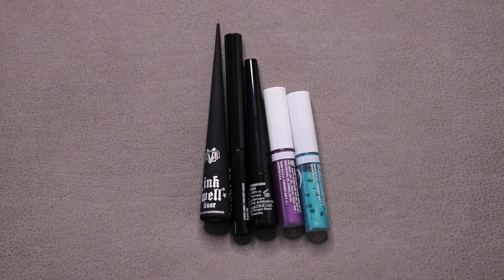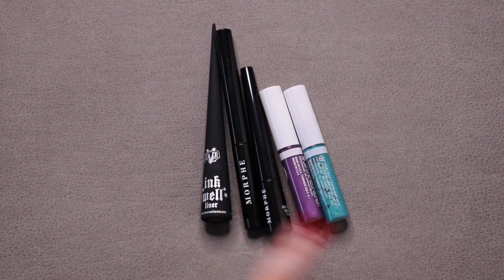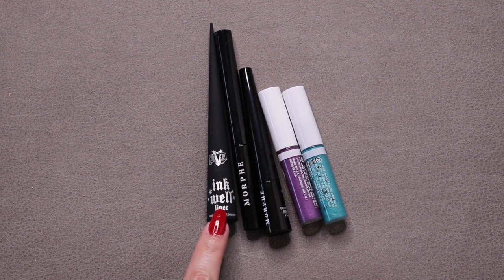These are my liquid eyeliners. I started with 4, added 1, haven't used any, so now I have 5: two from Mary Kay in teal and purple, two from Morphe — one plain black and one black with glitter — and the newest one from KVD Vegan Beauty, which I just got in my BoxyCharm.